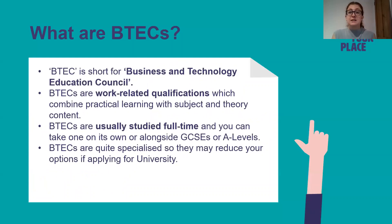So what are BTECs? BTEC is short for Business and Technology Education Council. BTECs are work-related qualifications which combine practical learning with subject and theory content. BTECs are usually studied full-time and you can also take them on their own or alongside GCSEs or A Levels. BTECs are quite specialised so this may reduce your options if you're applying for university.